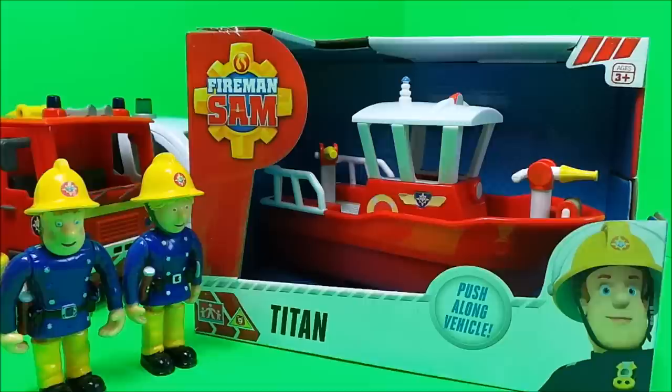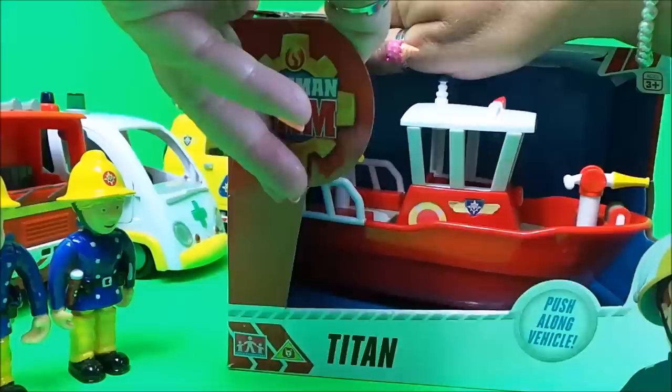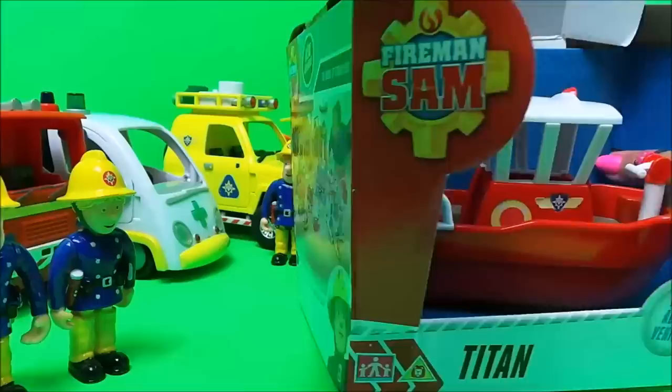We have a new rescue vehicle today to check out and this is Titan, so Penny and Fireman Sam will be taking a look at this particular vehicle. Let's unbox it and take a good look.